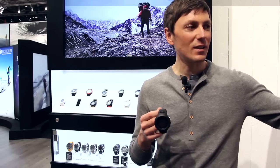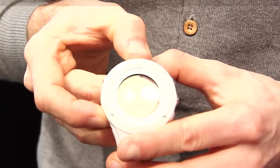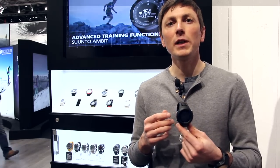We have two versions of the Ambit 2R: the black one and the white one — a more female-oriented version with a soft silicone strap that fits very well on a woman's wrist. We launch it here at the ISPO and it will be available already in March in the stores.